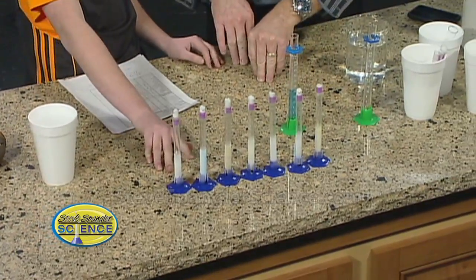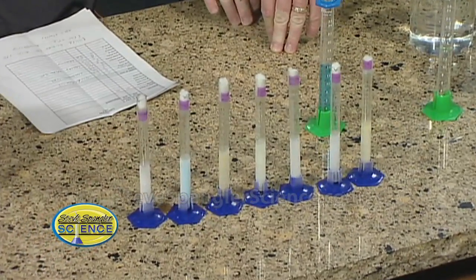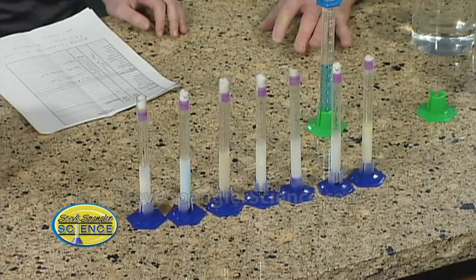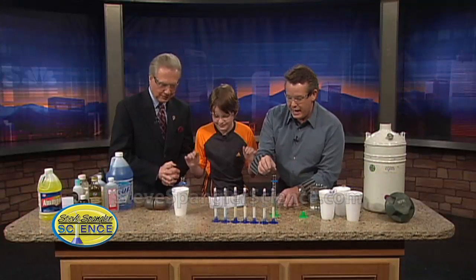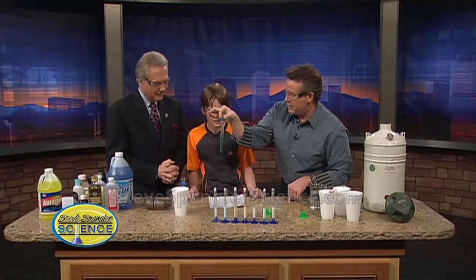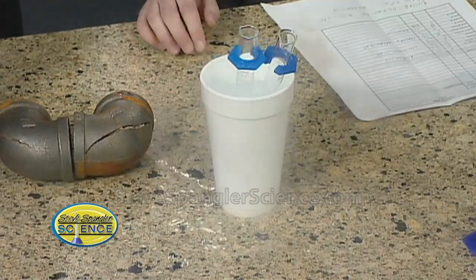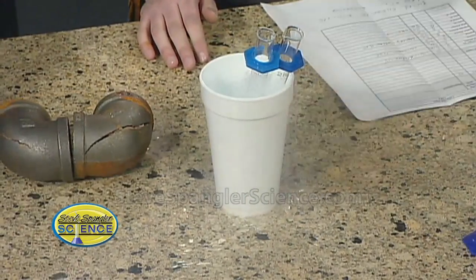They have milliliter markings on the side, so it's easier to measure how much a liquid goes up or contracts. We have water in this one at the 14 milliliter mark, and that's going to go down inside. This other one is windshield wiper fluid — we're calling it methyl alcohol — and that's going to sit inside there too. See how it's bubbling all over the place.